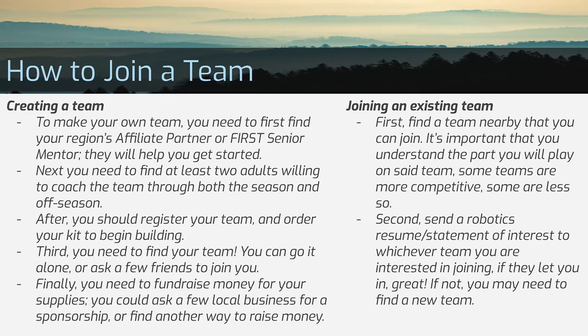You can also join an existing team. Find one that is nearby — there are resources that let you look up teams based on your area code, and a link will be in the description. Many high schools also have their own robotics team. Reach out to the team with either a resume or a statement of interest. There are usually many teams in an area, so don't be too sad if you don't make the team you want — there's probably another one nearby.